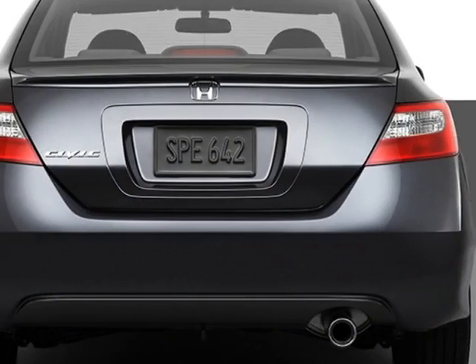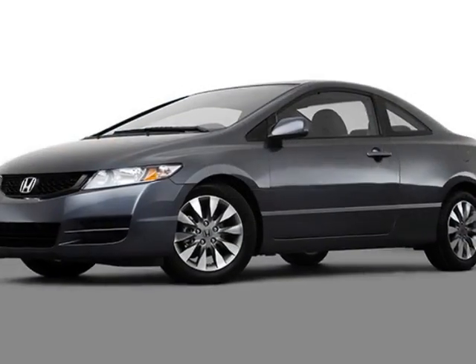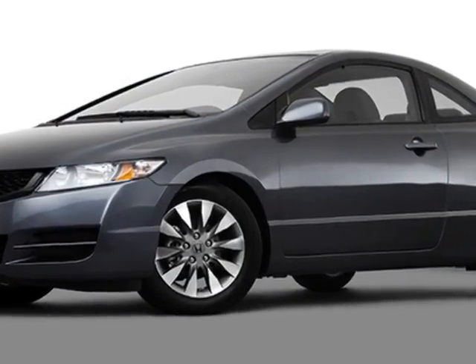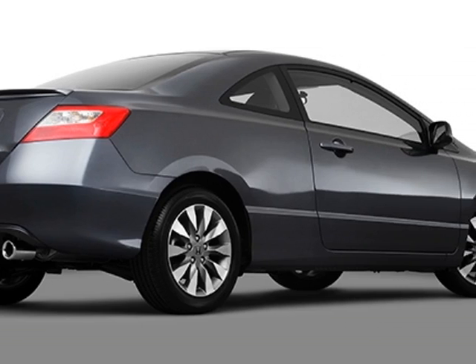CD player, sunroof, keyless entry, and rear spoiler. Call 260-484-0551 or email our friendly sales staff today to schedule a test drive.